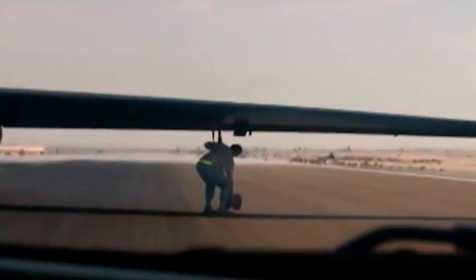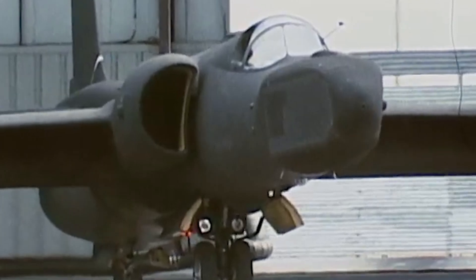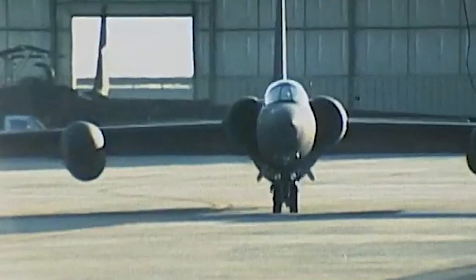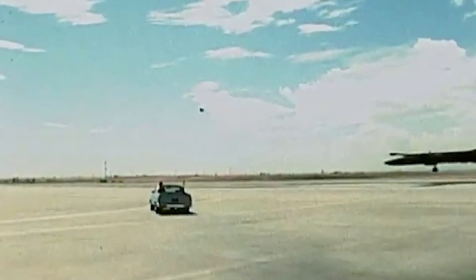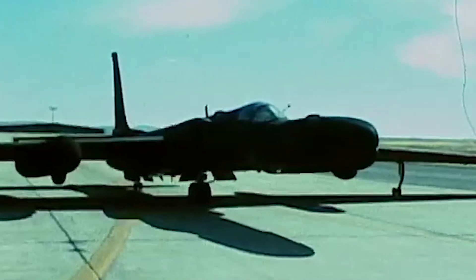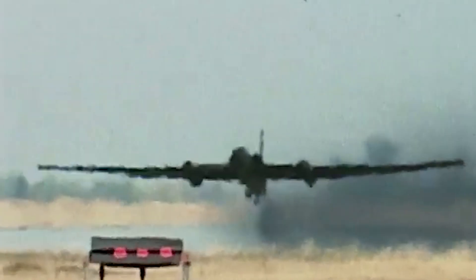Another unique feature of the U-2 was its unusual landing gear, made up of two main gear wheels aligned in a fore-and-aft or bicycle arrangement along the aircraft's centerline, as opposed to the more common tricycle arrangements. The primary reason for this was to reduce weight and aerodynamic drag, contributing to the overall lightweight structure and improving fuel efficiency for more discreet high-altitude operation.